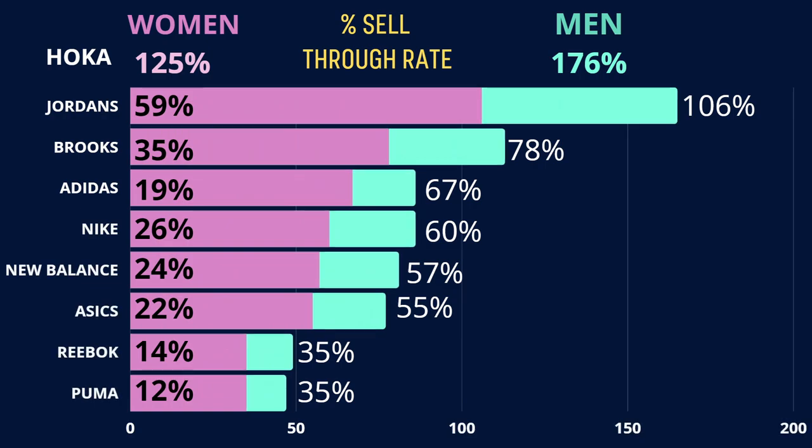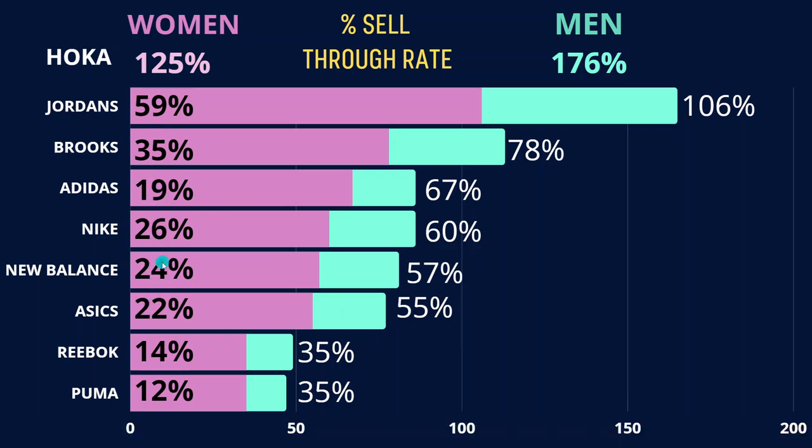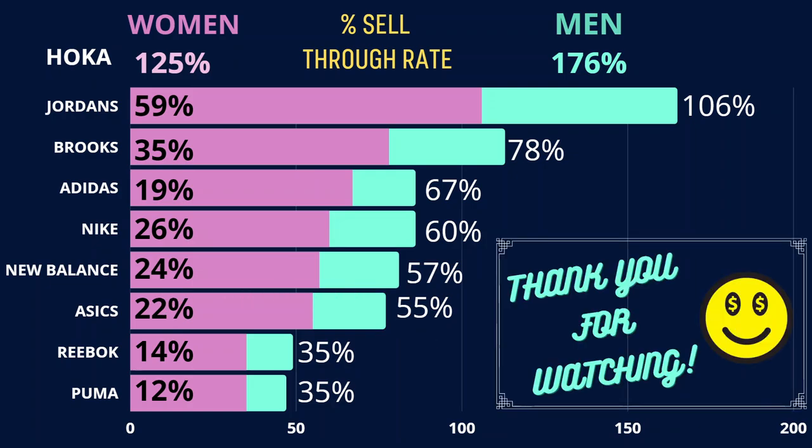Finally, here's my big summary chart of all the sell-through rates. Ranked by sell-through: Hoka is number one, Jordans number two, then Brooks, Adidas, Nike, New Balance, Asics, and Reebok and Puma at the very bottom. For women's, Adidas sells worse relative to its rank than Nike, and is actually below New Balance and Asics for women's used shoes. I hope you enjoyed and found this video useful — leave a comment and let me know if you have requests for future videos!